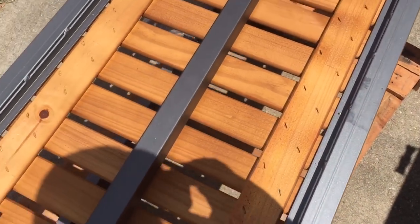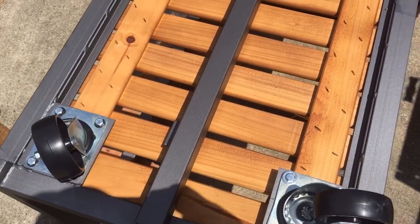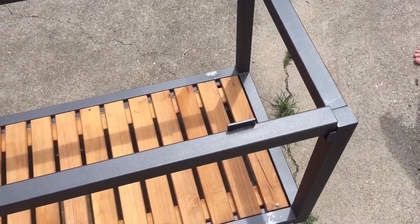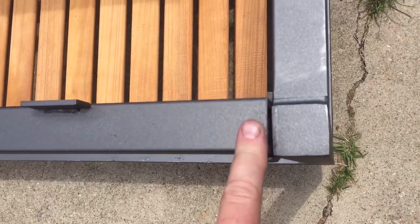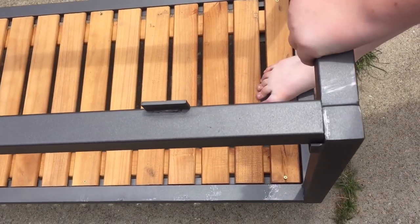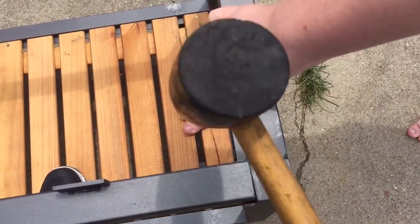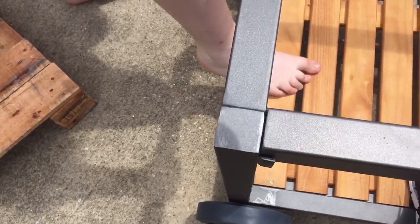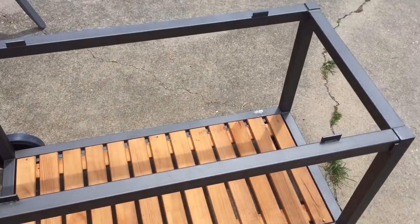Time to flip it over. There was a little bit of an issue: this crossbar is supposed to fit in here and it fits real tight. We had to pull the frame apart a little bit to get it on, and it was still sticking up, so I had to whack it with the rubber mallet while my son Eli pulled out on the frame. I'm showing you this in case it happens to you — hit it in the middle. And there it goes: the frame's together.